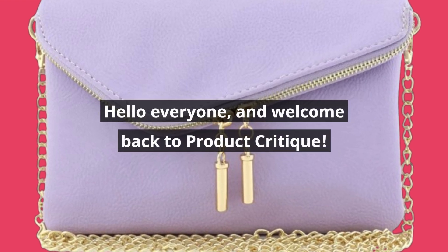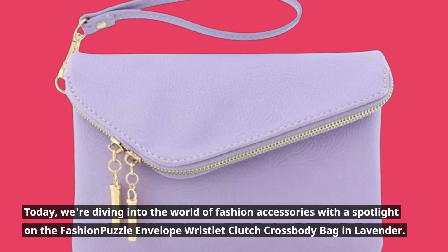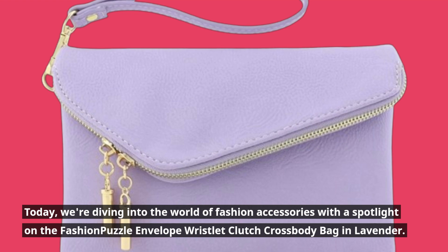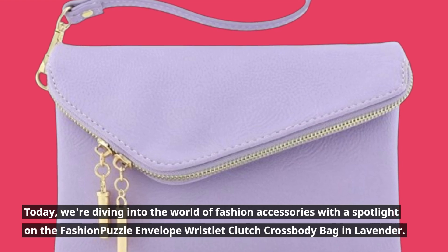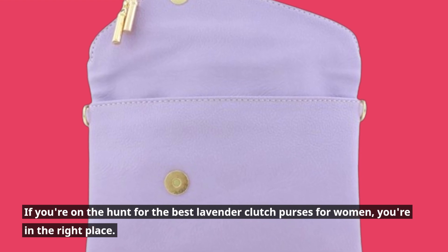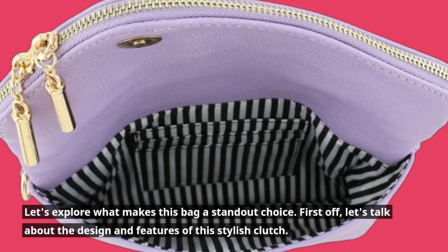Hello everyone, and welcome back to Product Critique. Today, we're diving into the world of fashion accessories with a spotlight on the Fashion Puzzle Envelope Wristlet Clutch Crossbody Bag in Lavender. If you're on the hunt for the best lavender clutch purses for women, you're in the right place. Let's explore what makes this bag a standout choice.